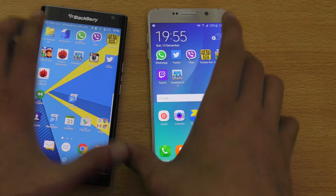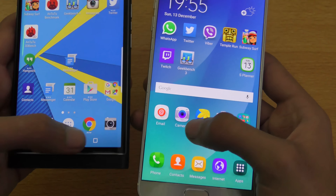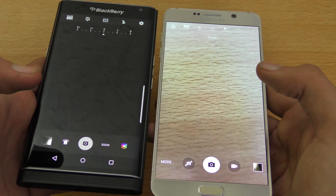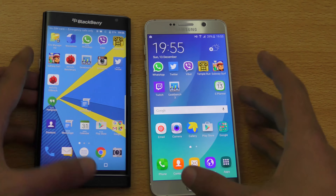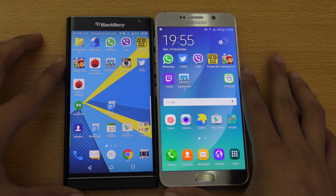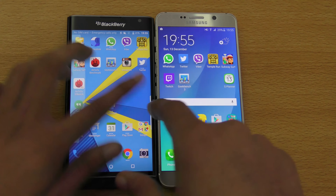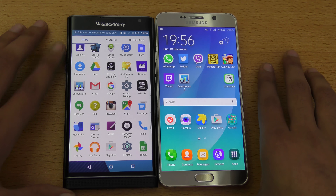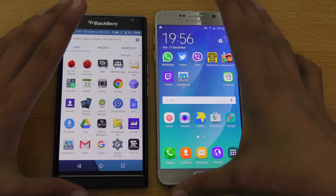Let's launch the camera side by side — and again Note 5 is faster there. Speed-wise, the Galaxy Note 5 is really killing it both in benchmarks and in real life. You will find the Note 5 performing way better. Let's quickly do a browser test side by side.